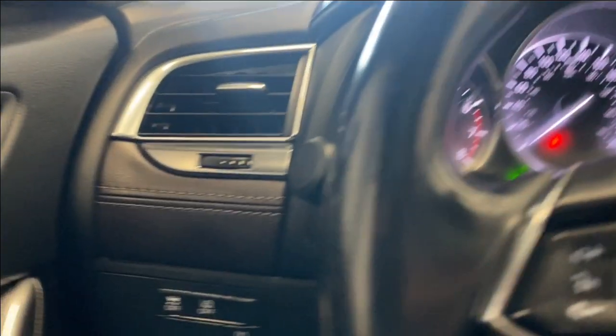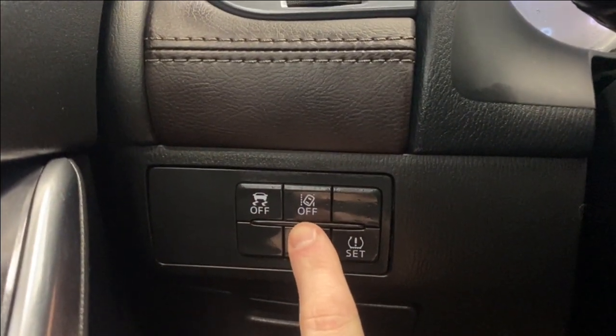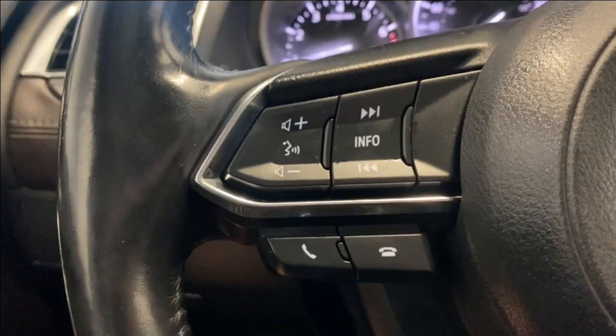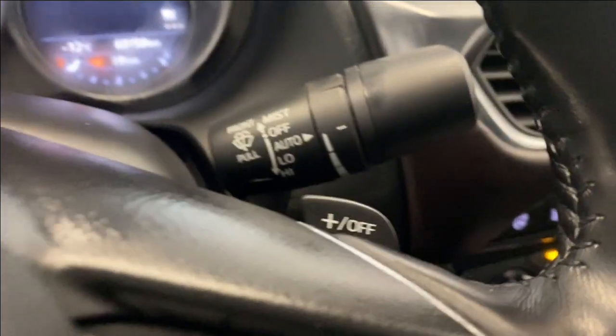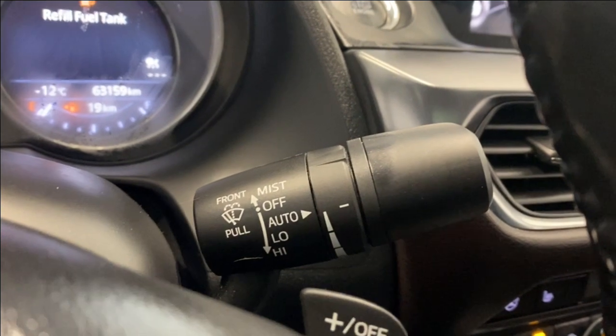Let's hop inside. On the left side here you do have your traction control system on or off, your lane departure mitigation, and tire pressure monitoring information. You've got your audio, radio, and Bluetooth controls on the left, your paddle shifters, automatic headlights, fog light controls, and adaptive cruise control.